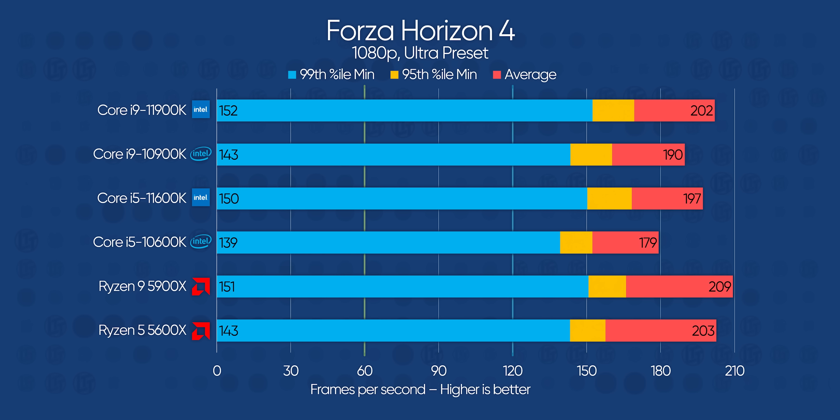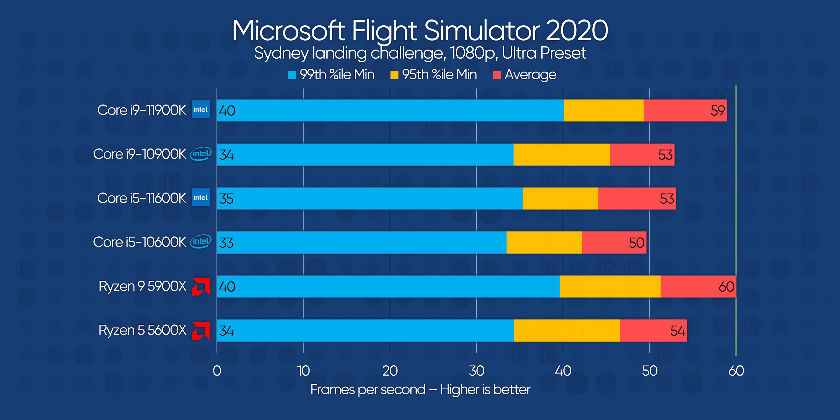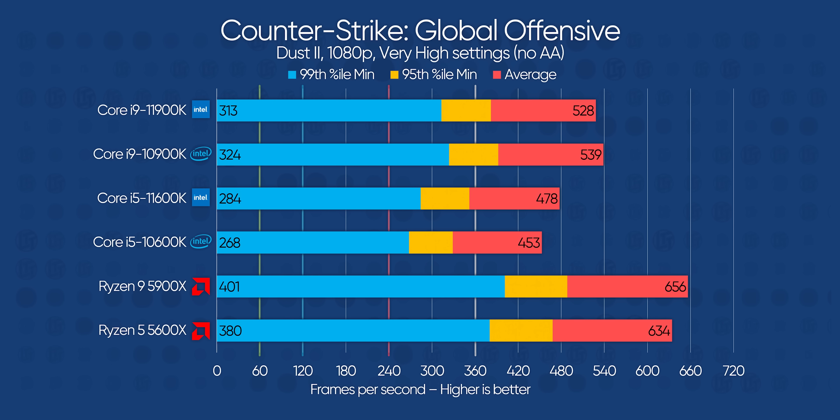Forza Horizon 4 has Intel trading blows with AMD — better minimums and worse averages on both new CPUs — while turn times in Civilization VI are about half a second or so faster on 11th gen. Flight Sim 2020 has both CPUs ahead of last gen, but falling short of AMD in all but the minimum frame rates. CSGO is another bloodbath, where AMD's Zen 3 architecture firmly curb stomps Rocket Lake, perhaps thanks to the gigantic amount of shared cache Ryzen enjoys — although it's worth pointing out that every CPU here is already in overkill territory.